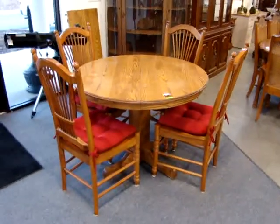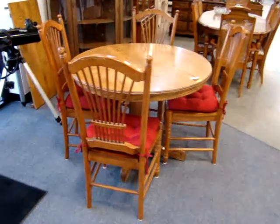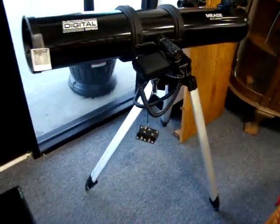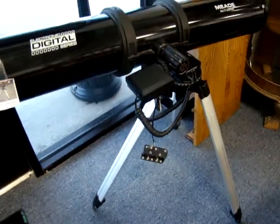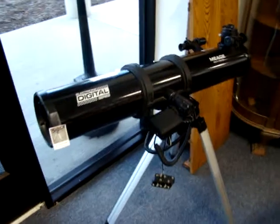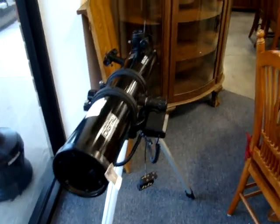Here we have a nice oak, round oak kitchen table with one leaf and four chairs. This is the Meade Telescope, model DS-114. It does work — it has a new battery in it. Nice telescope on tripod.